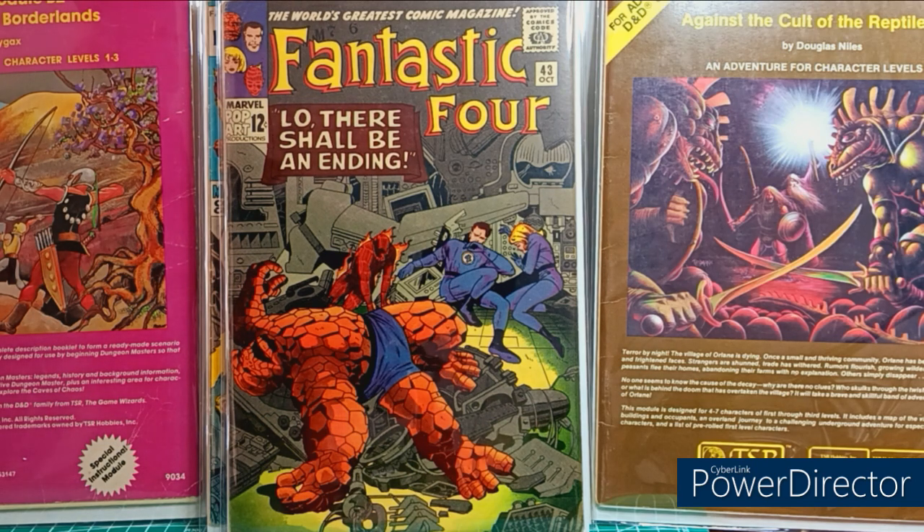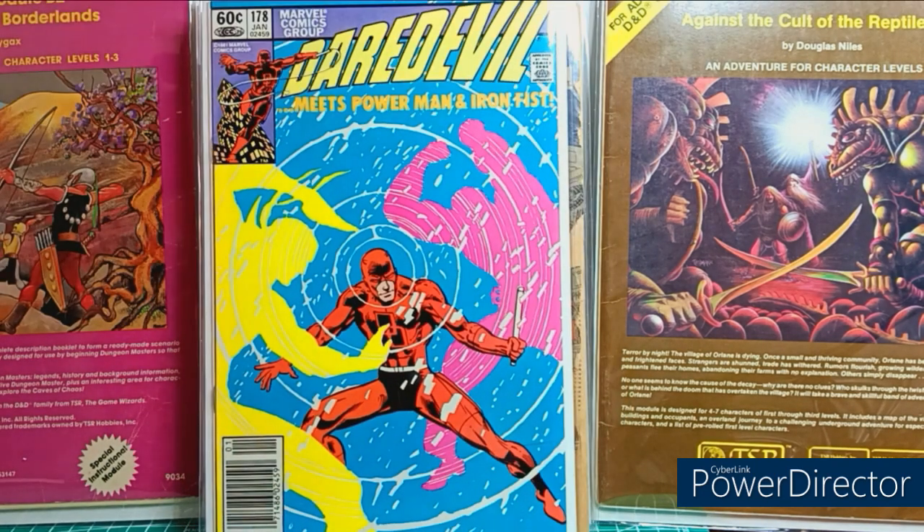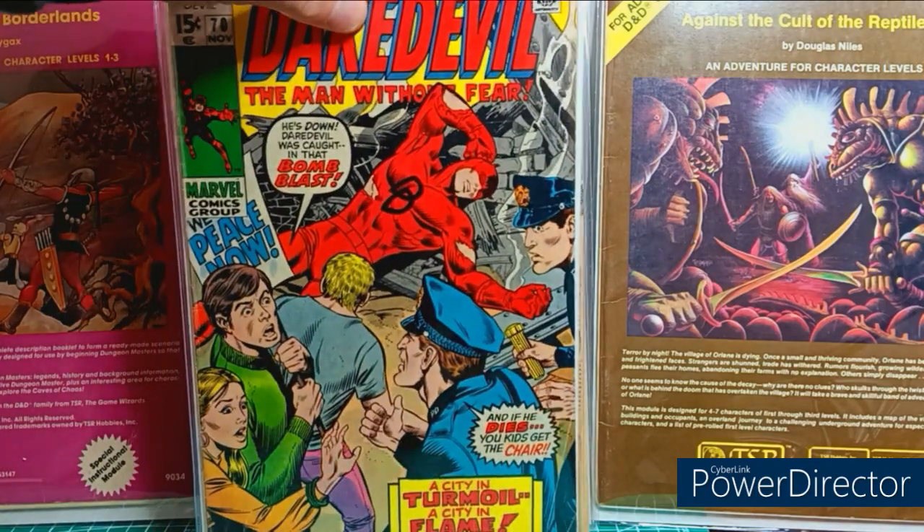How about Fantastic Four 18? I bought it at a comic shop for $20, thought it was a steal — until I realized only the front cover is there, so I kind of got taken. One day I'll have to get that upgraded. I think this is a Frank Miller Daredevil 178, high grade. Daredevil number 70, Marie Severin. On to Mr. Hawk, another 20-center, number 167.